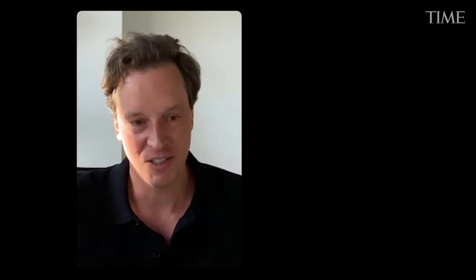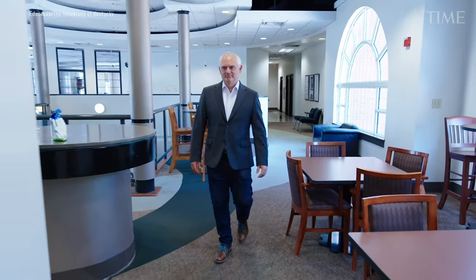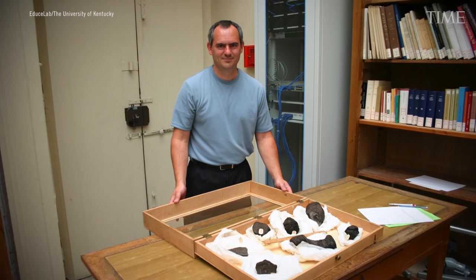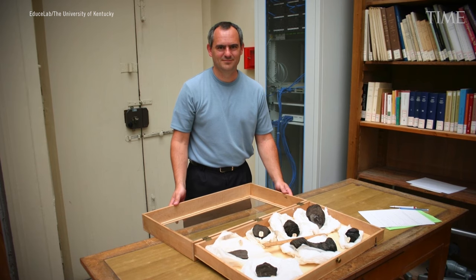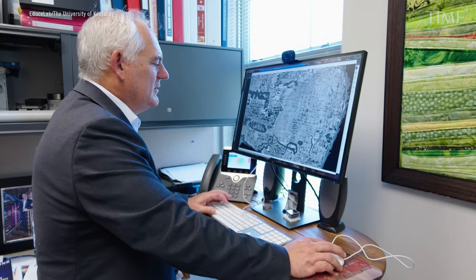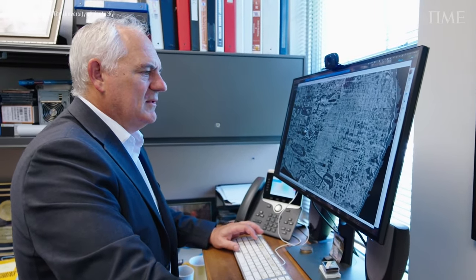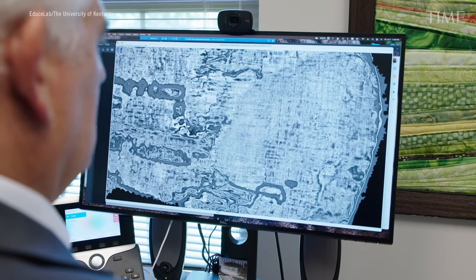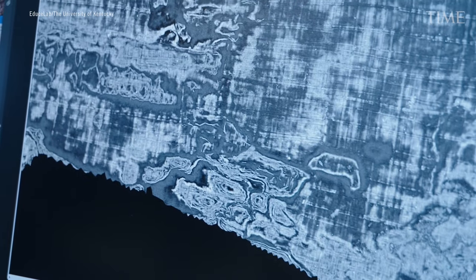I found an article about this computer science professor at the University of Kentucky, Brent Seals, who had this wild plan. Tech investor Nat Friedman had become interested in Seals' work in 2020 when he fell down an ancient Rome rabbit hole during COVID lockdown. This is one of the coolest projects I've ever heard about, and I want to follow it and see what happens. I reached out to Brent — what if we open up this problem to the world and engage all the bright minds who should be as interested in this as we are?